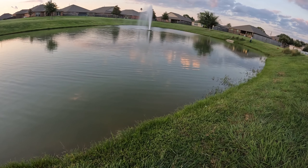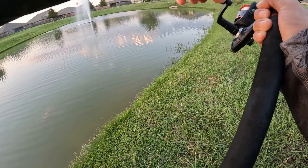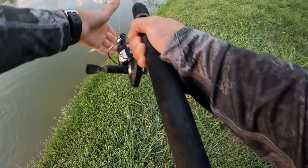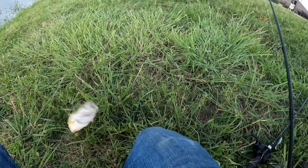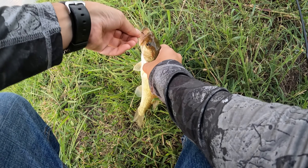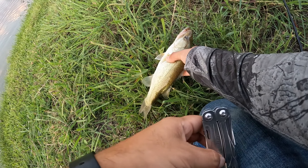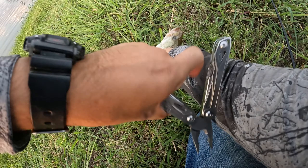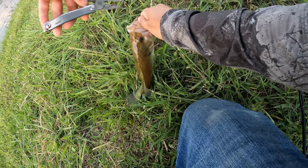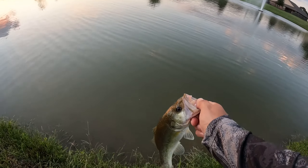There we go — nice, bass number two! Finally. He's hooked on the bottom of the mouth, we've got to be careful. There we go, we'll pop that right out of him. That's number two — let him back in.